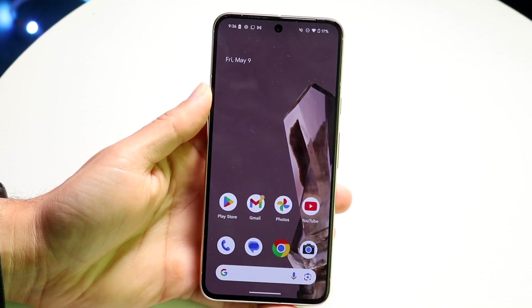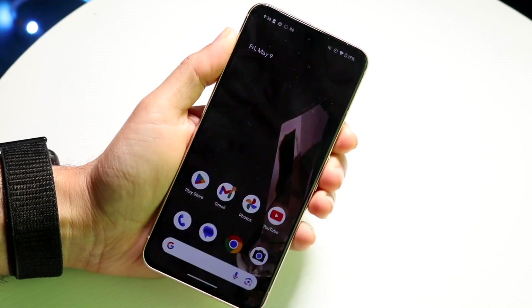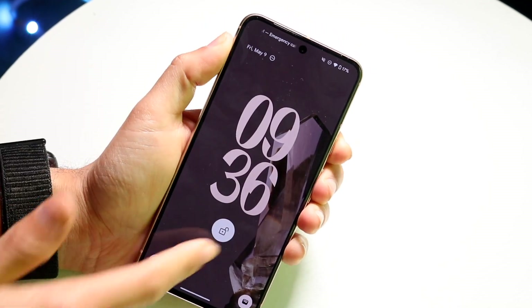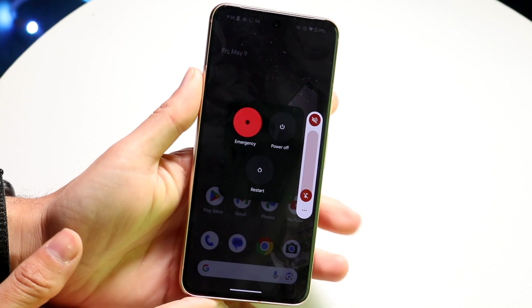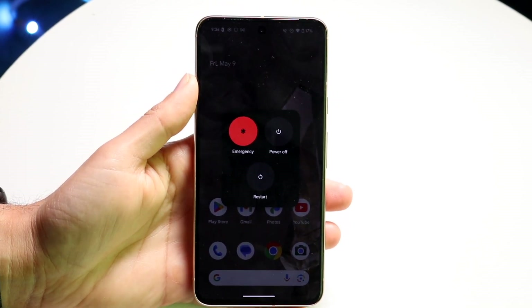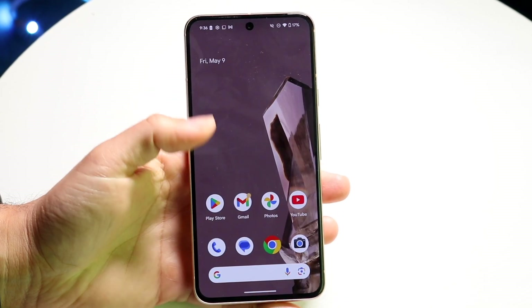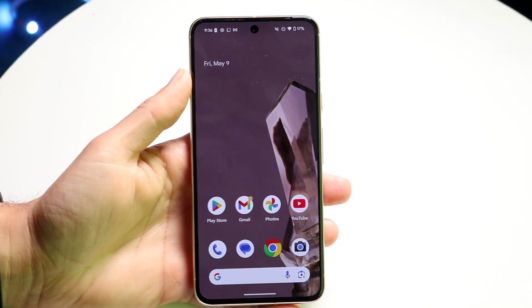Try going through and restarting your phone — hold down the buttons you normally would to restart your device, whichever buttons they are. Sometimes that might just end up fixing it for you. Click on the restart button and see if that ends up fixing it, because if it does, that's probably all you're going to have to do.